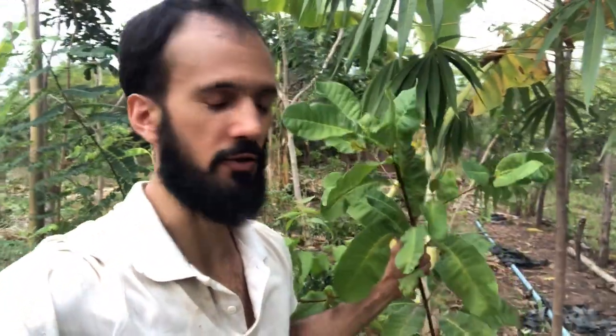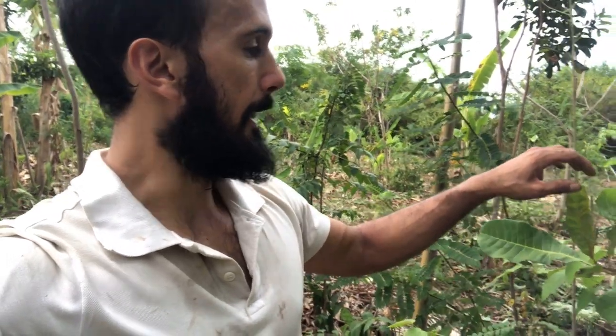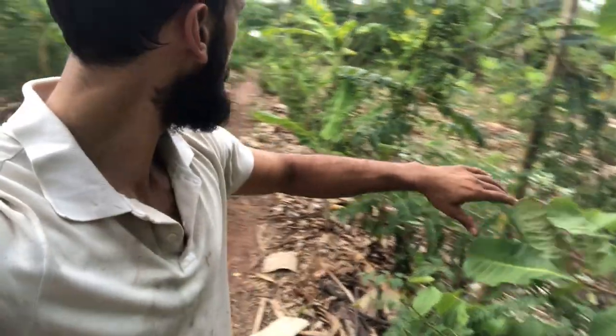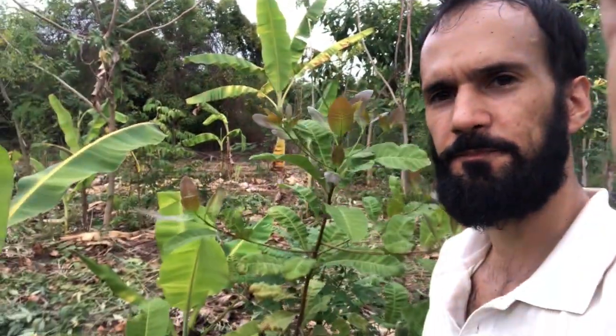I'm going to start with this area because there's something very interesting going on. Check this out — we've got this cashew plant. All the cashew plants here were planted by seed, directly by seed, so it was direct sowing. This row here had three or four cashews that sprouted. The interesting thing is the one that grew the fastest — this one is about one and a half years old, maybe 16 months — and there's another beautiful one here.